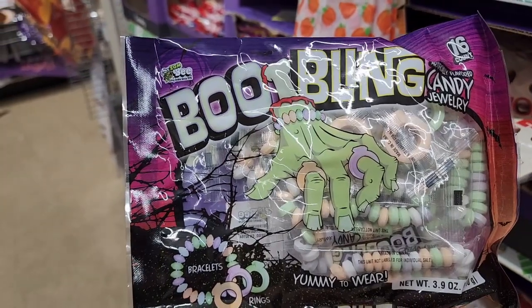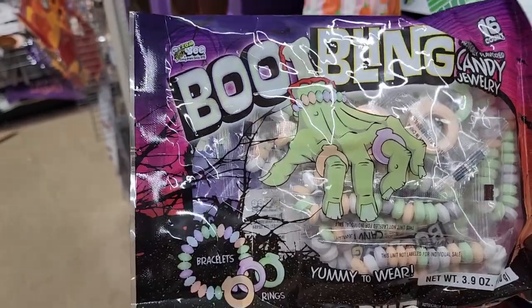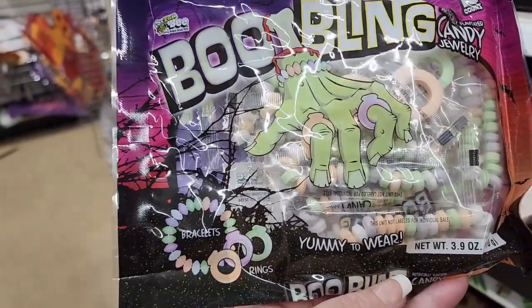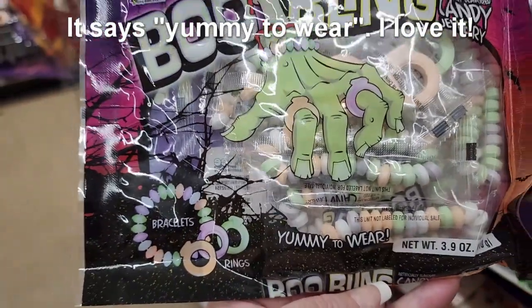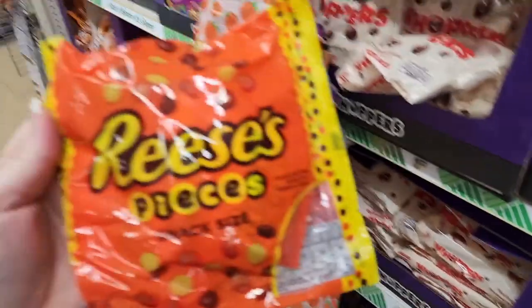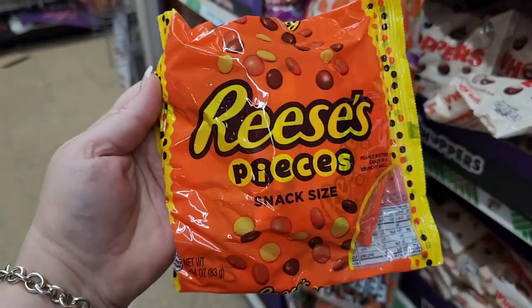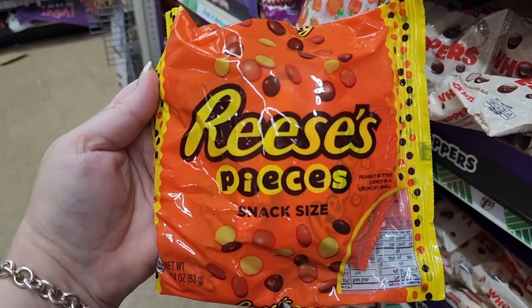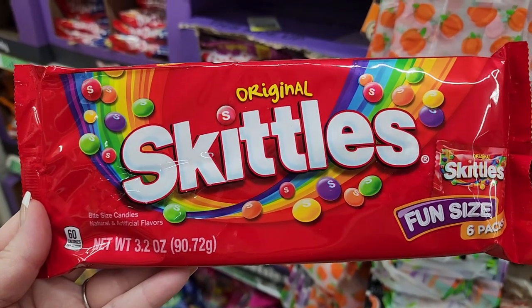This is fun — you get 16 boo bling candy jewelry. I see bracelets, rings, and earrings. I would have loved that when I was a kid — and honestly I'd like it now. Reese's Pieces snack size.